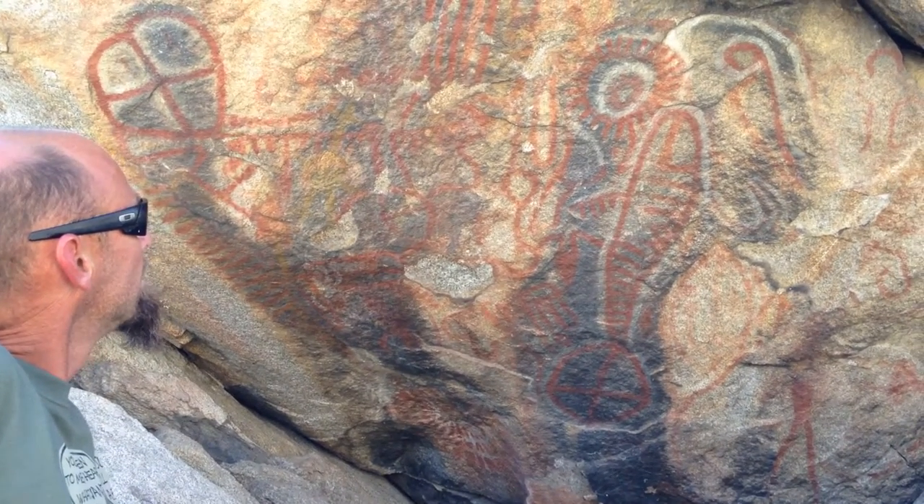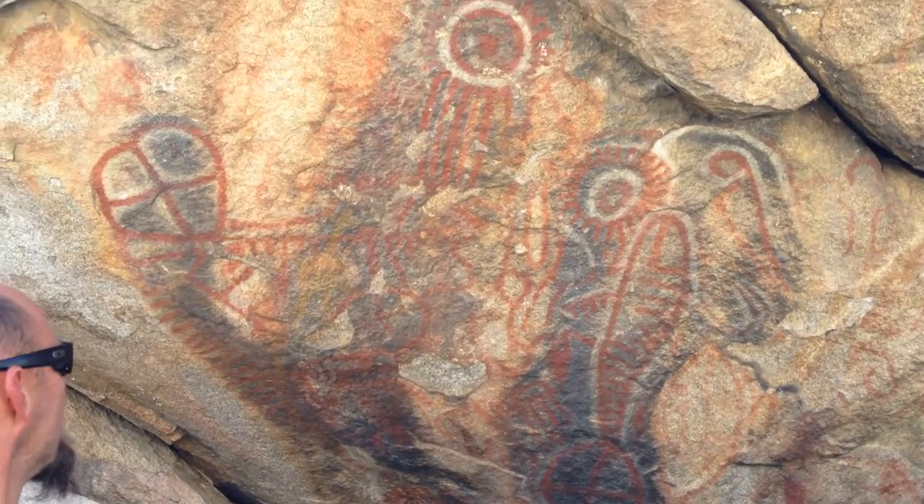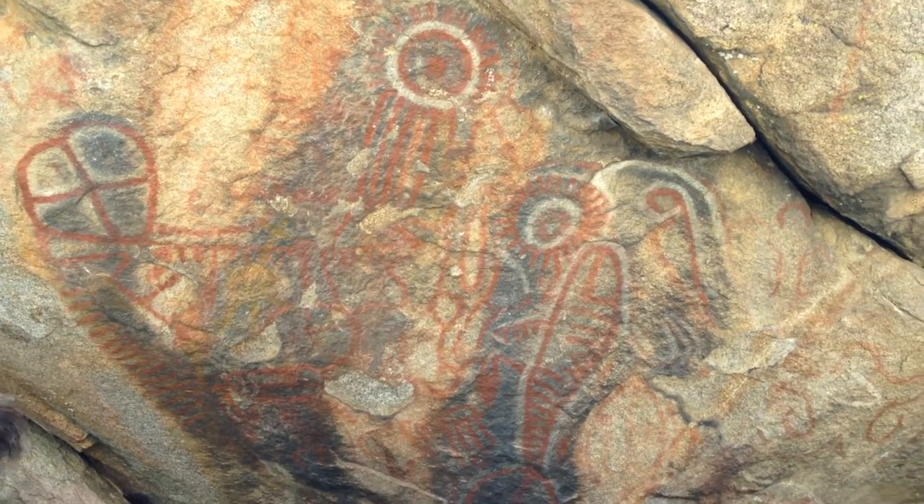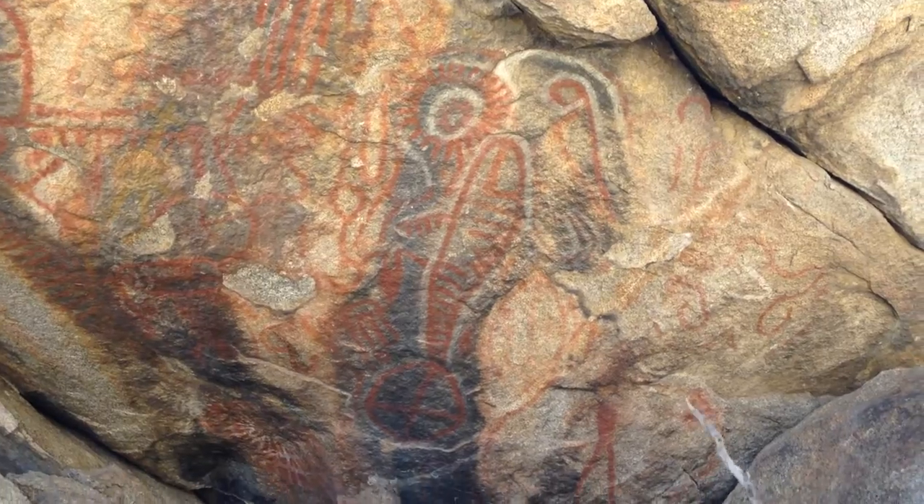This has to be probably one of the finest pictograph panels in Kern County. Very well preserved — yeah, for a lot of pictographs. It's wonderful.